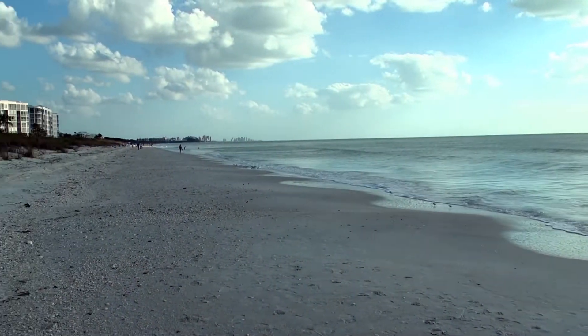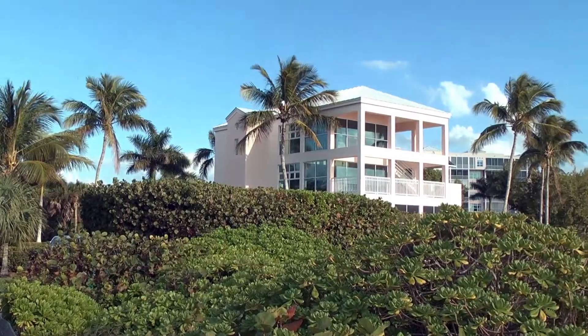Don Droge with Berkshire Hathaway Florida Realty has brought us to beautiful Barefoot Beach, where he's going to show us one of his condos. Don, thank you for bringing us to this beautiful location. We're here at Barefoot Beach Preserve, which is one of the top three beaches in the nation.